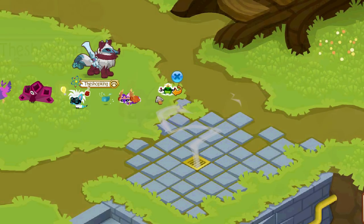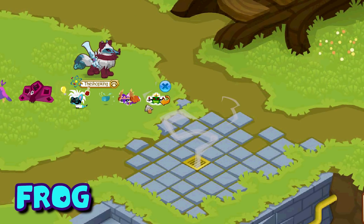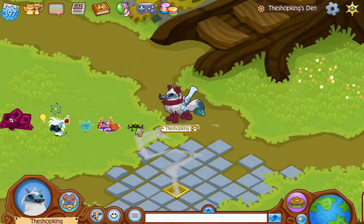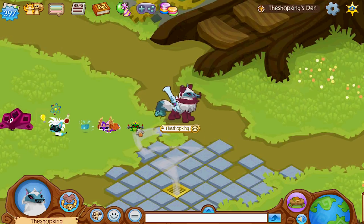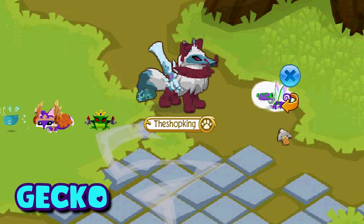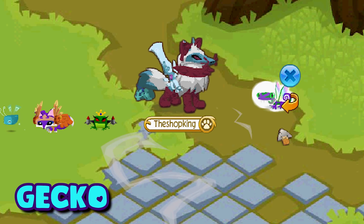Here's another one of the oldest pets — the pet frog. These guys came out back in 2011; this was one of the very first pets I ever got when I signed up for Animal Jam because it's very cheap — just 400 gems. Here's the pet gecko — these came out in 2015.